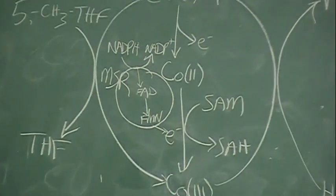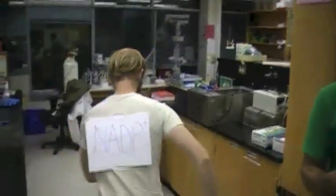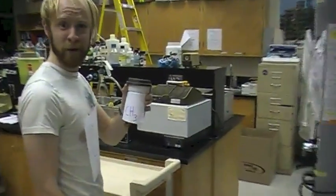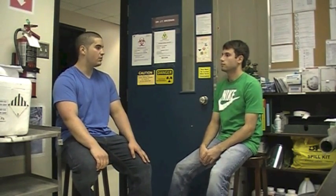But don't take my word for it — watch some experts act out the whole process. Say this baseball — it's our electron. So, methionine synthase reductase is a 78 kilodalton oxyreductase flavoprotein located in the cytoplasm of mammalian cells, and it keeps methionine synthase in its active form by keeping methionine synthase's cobalamin cofactor in the reduced state.